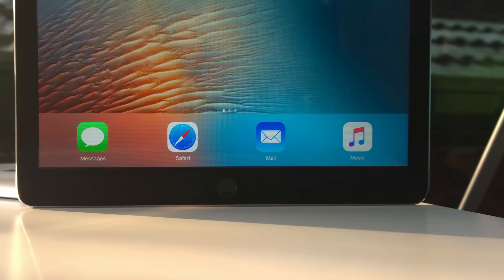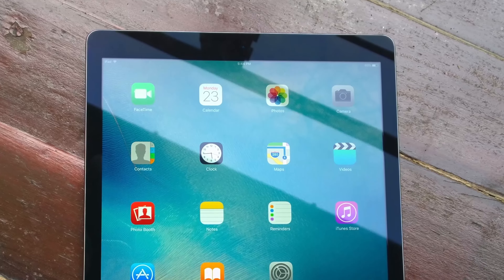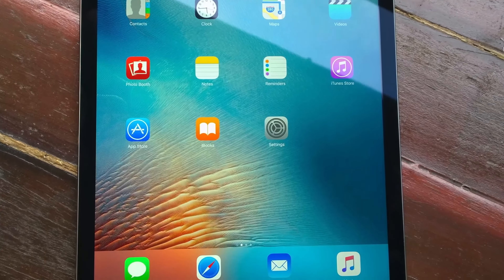Okay, so here we go. Hey, what is going on you guys? It's Oliver from OTB Tech 4K and these are my first impressions of the iPad Pro.